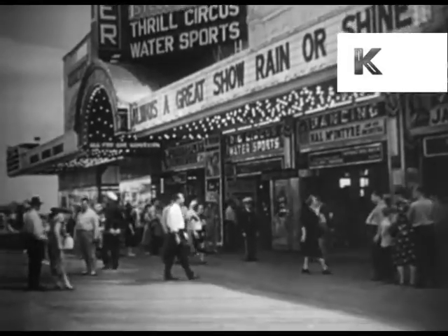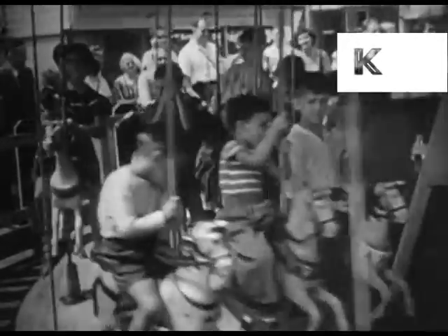Back on the boardwalk, we find attractions for the children — special rides that never lose their fascination for the young, or the old, for that matter.